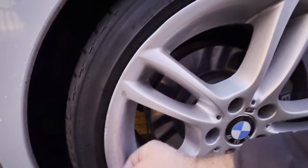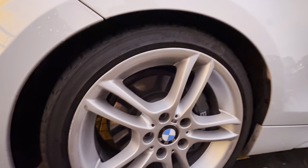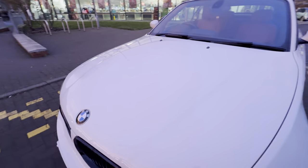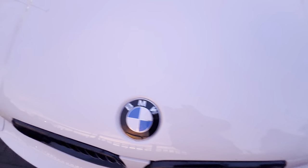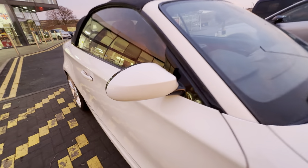This alloy — I think that's just a bit of muck on there. It could benefit from a refurb, but again, 16-year-old vehicle. No scuffs on the front. There are a couple of chips touched in on there — a couple, not hundreds. Mirrors, no scratches.